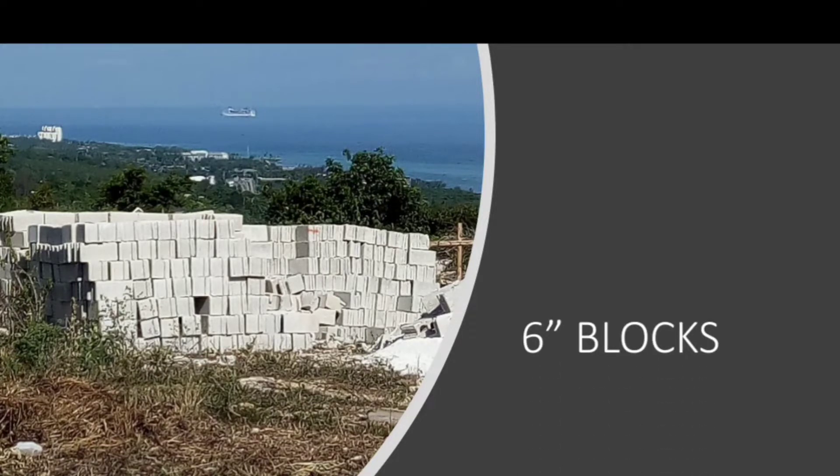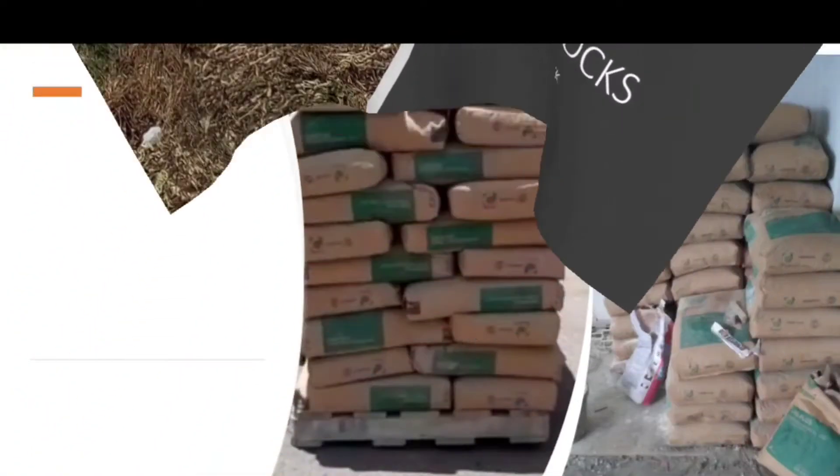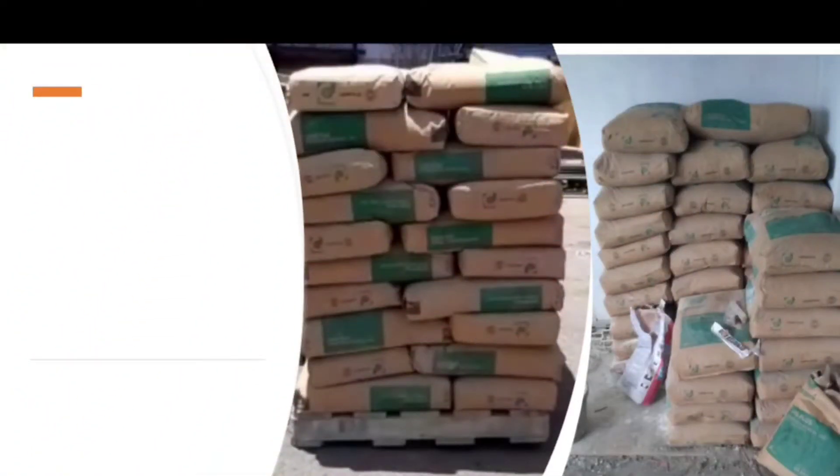For blocks, the six-inch blocks are now $109 per block, and those have gone up. If you can buy the blocks and put them down, nothing is going to go bad with the blocks, so I would suggest you buy them and store them. Cement, on the other hand, is now $1,170 per bag — those you can't store for too long because they will go bad.